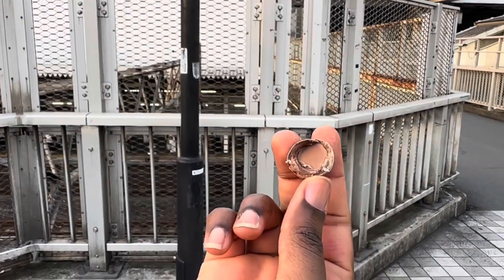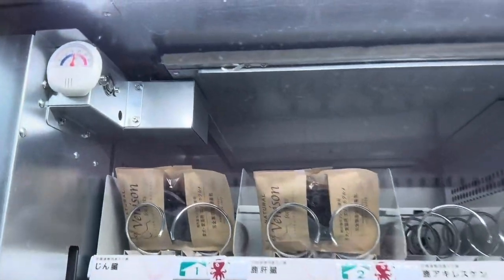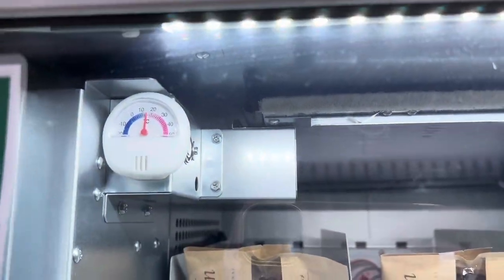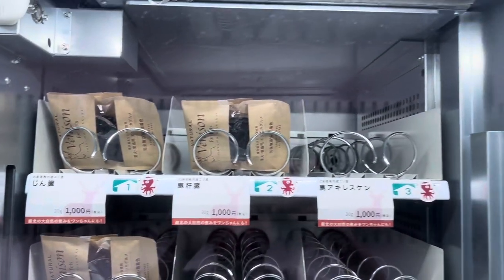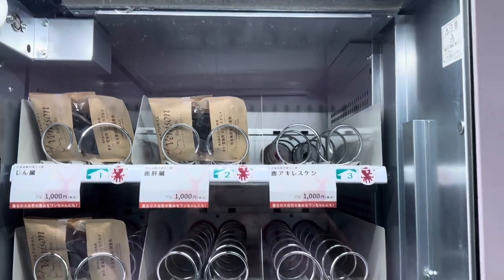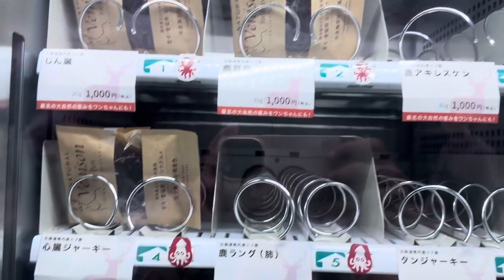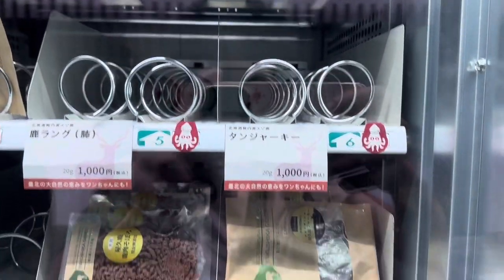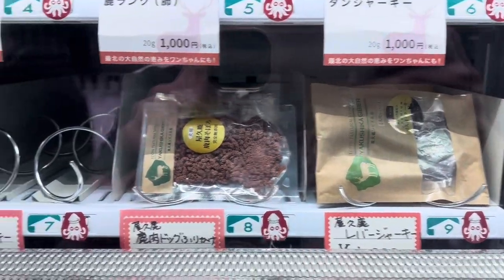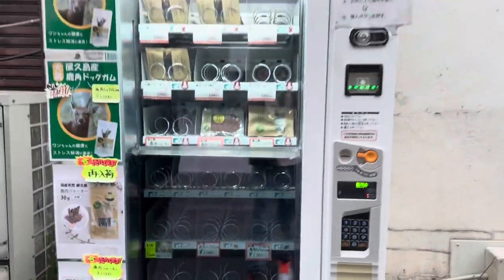After leaving Nippori Station, we found this random machine. I really want to tell you what it's selling but I honestly don't know — it seemed to be random deer-related products, whatever those are. Anyways, this machine was pretty unusual and I just had to add a clip of it, even though we did not get anything from this particular machine.